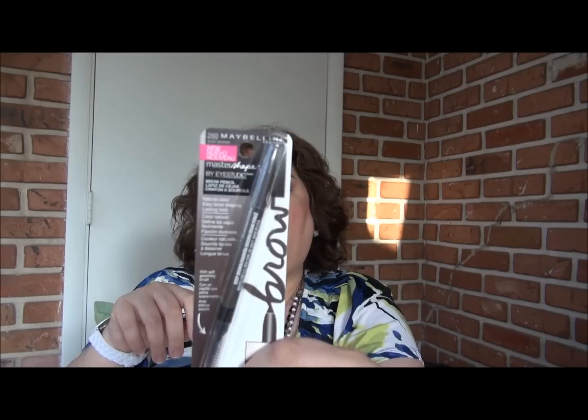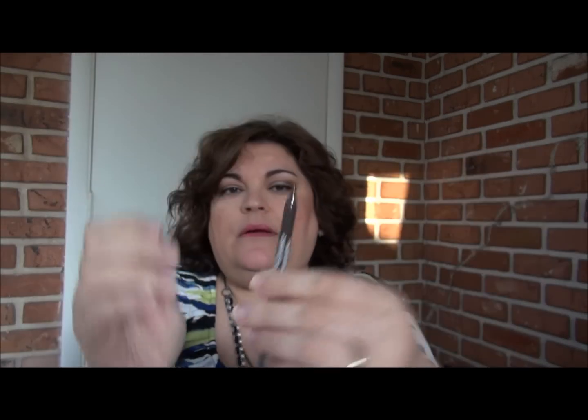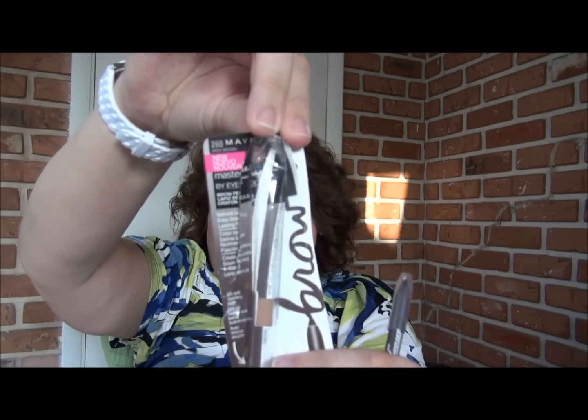The next thing I picked up was another eyebrow product. I'm in search of finding something very easy where the material isn't garbage like another one I use. This is the Master Shape by iStudio Brow Pencil and I got it in deep brown because my eyebrows are pretty dark. I also have the Elf eyebrow kit but that one takes a little more time. This one has a pencil that you sharpen and a nice little spoolie at the end. I haven't used this yet so I will let you know how I like it.